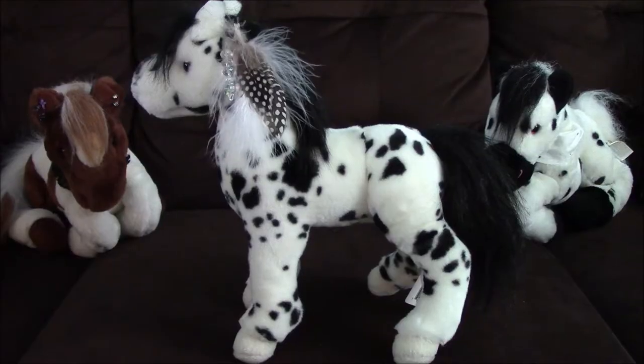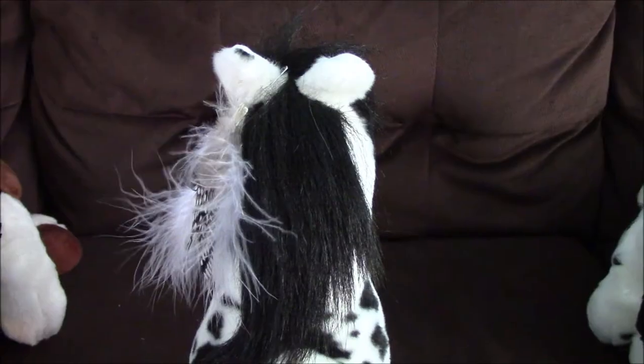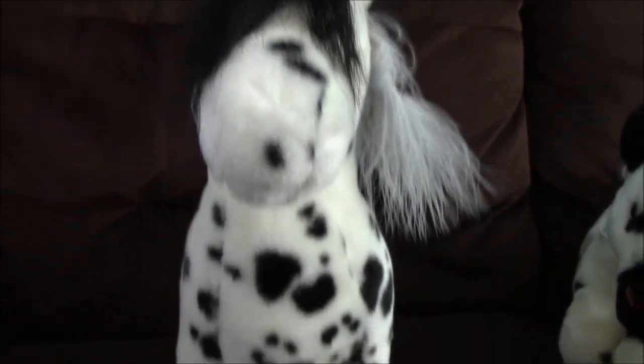Here is her tag. So here's what she looks like on the left side, her right side, her back, and her front. And she has really dark gray colored eyes.